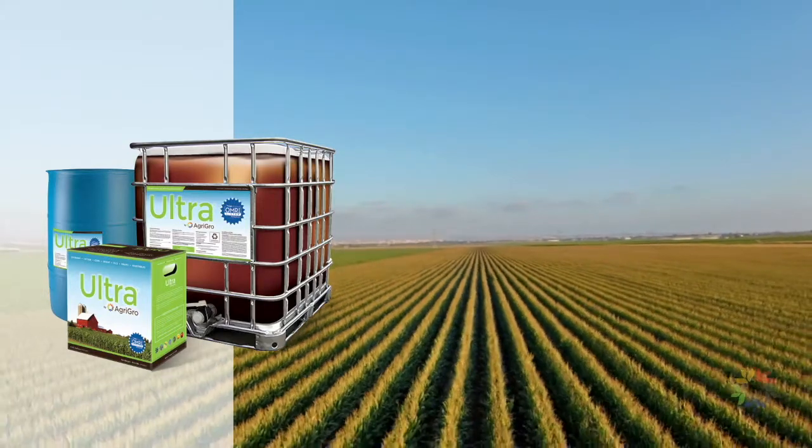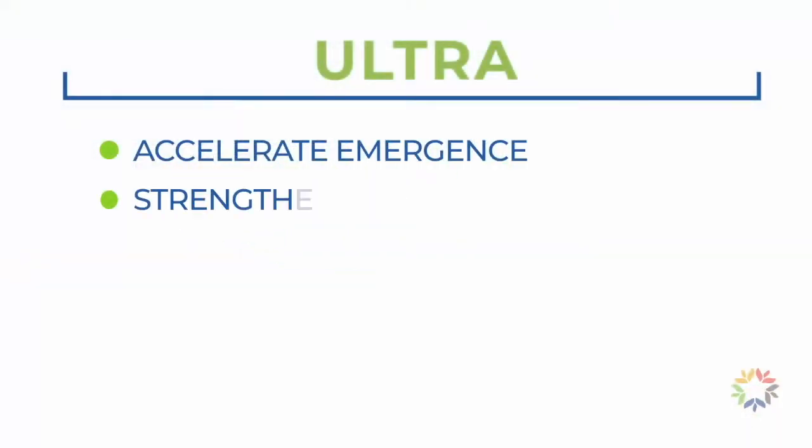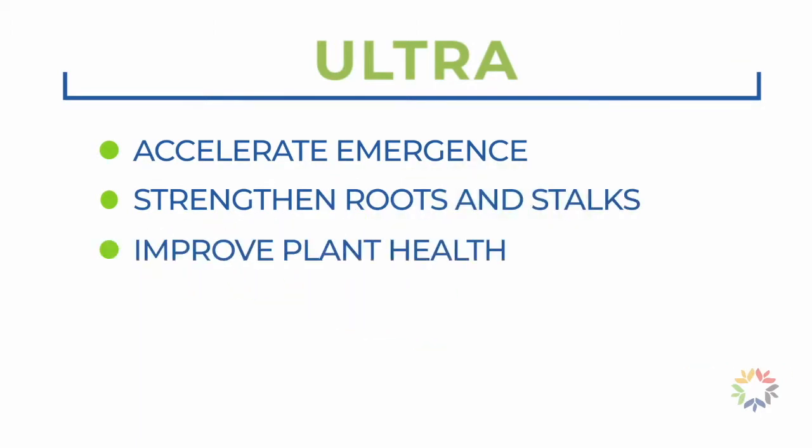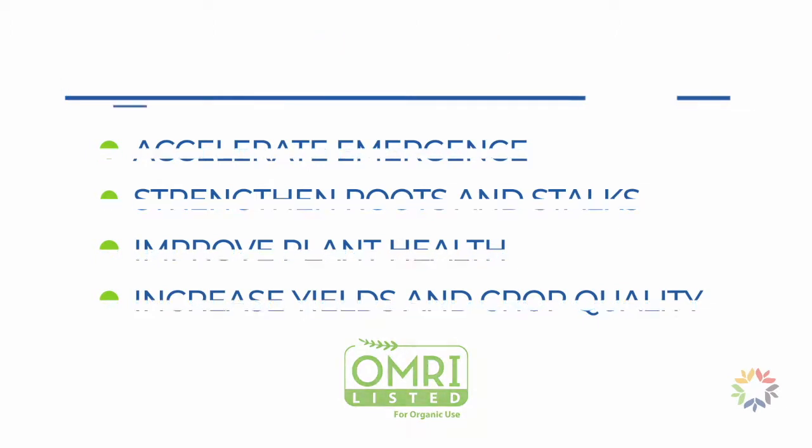Ultra is a certified organic soil, seed, and foliar treatment that helps accelerate emergence, strengthen roots and stalks, improve plant health, yields, and crop quality. Ultra is OMRI listed for use in organic production.